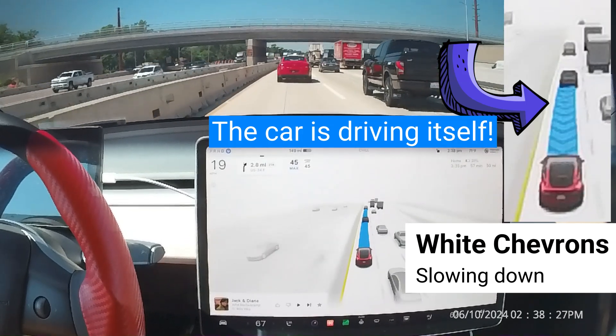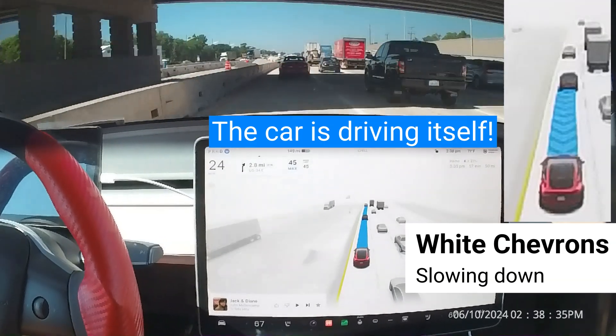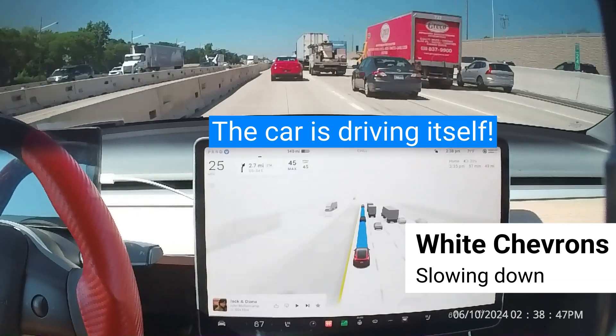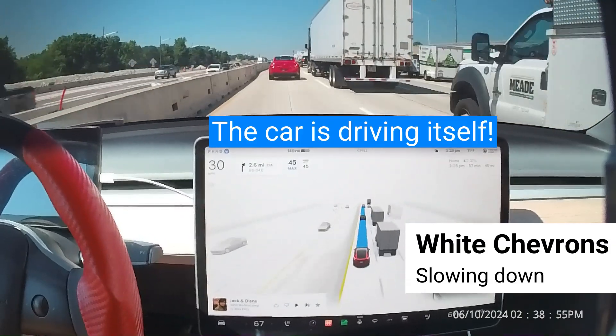Tesla's Full Self-Driving, FSD, Supervised is a hands-on feature that allows a Tesla to drive almost anywhere while under the driver's supervision. FSD Supervised can make lane changes, navigate around objects and other vehicles, and make turns.